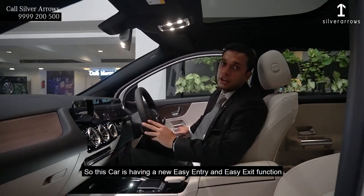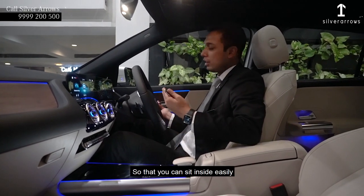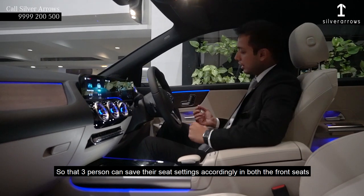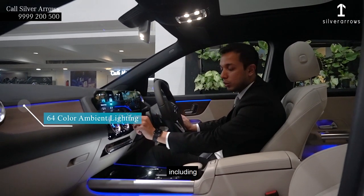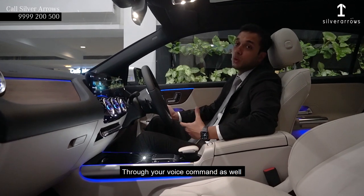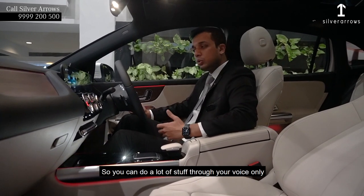This car is having a new easy entry and easy exit function. Whenever you come into the vehicle and start the ignition, the seat will come automatically to the forward position so that you can sit inside easily. Also it is having a seat memory function so that 3 persons can save their seat settings in both the front seats. Along with this, the all new 64 colour ambient lighting including lights in the AC vents is standard now. We are having the new Mercedes-Benz MBUX software in which you can do a lot of stuff through your voice command as well.